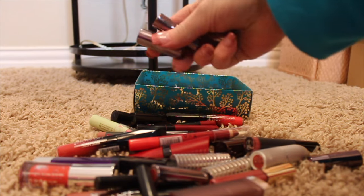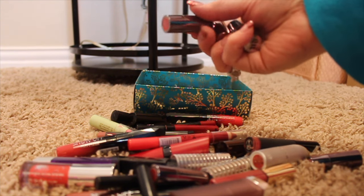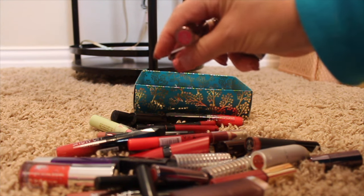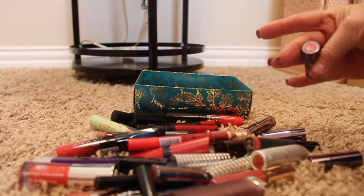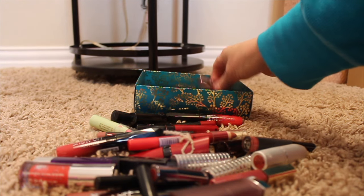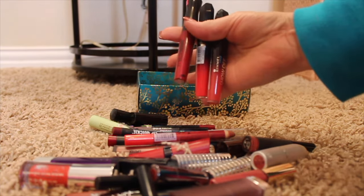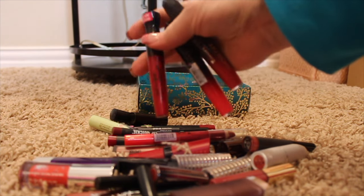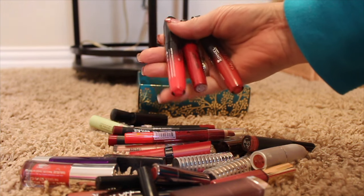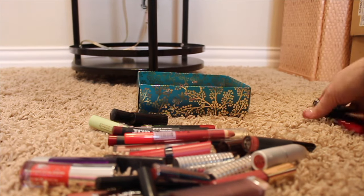I also have three little Urban Decay mini lipsticks, also from a kit around Christmas before last. I just never use them — there's like a really bright pink that I just don't reach for. I really like a liquid lipstick, to be honest. There are about four of those. Then these liquid lipsticks from Wet and Wild and Rimmel are old — I've had these a very long time, so I'm not passing those on; I'm just throwing them away.